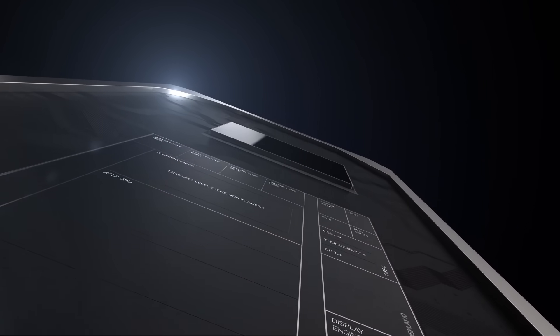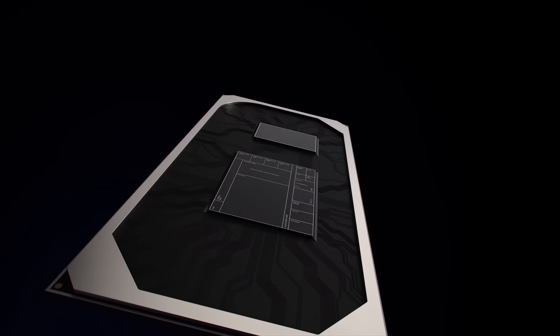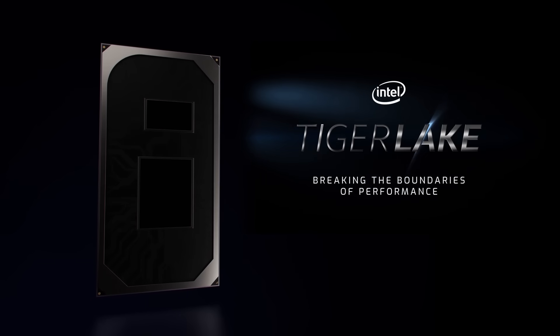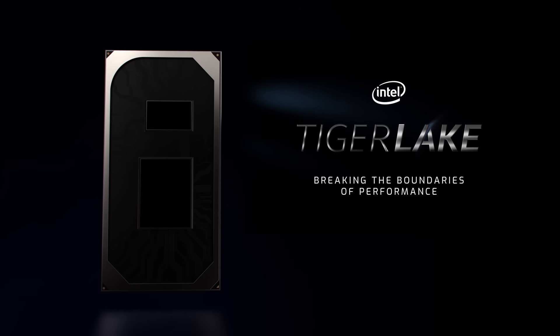Tiger Lake's holistic approach redefines what performance means with best-in-class compute, blazing fast connectivity, and unmatched co-engineering. Tiger Lake — breaking the boundaries of performance.